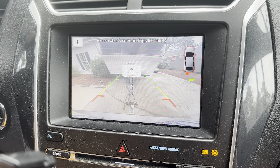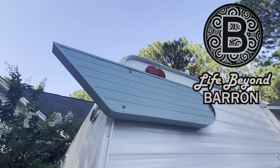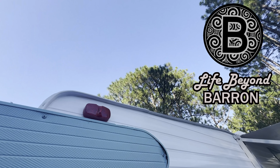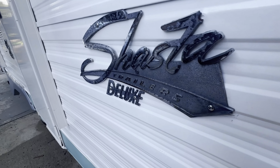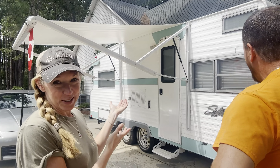Oh, there you are. I was wondering where you've been. Hey, welcome back. Thanks for tuning back in. How you doing? So there is somebody that we have not introduced you to yet — a member of our family. It's Mildred.